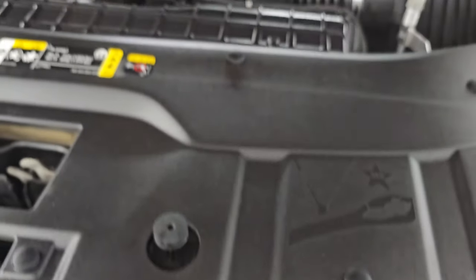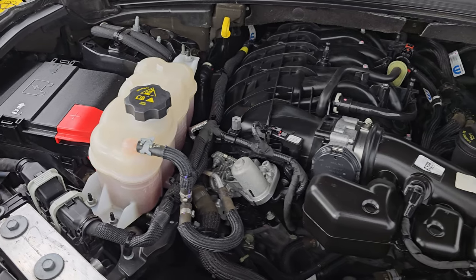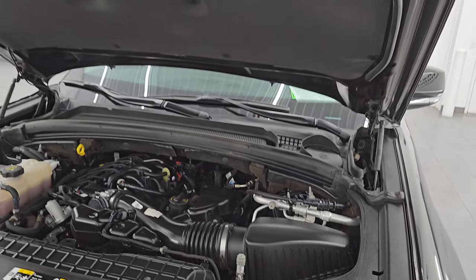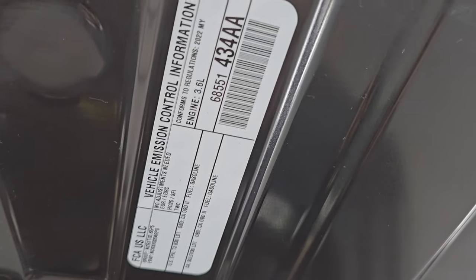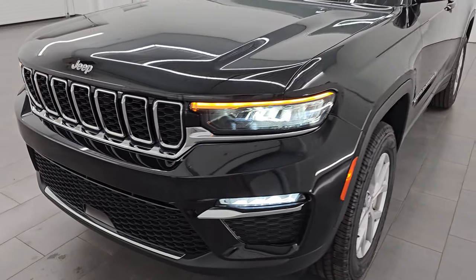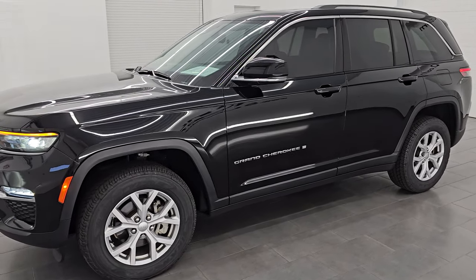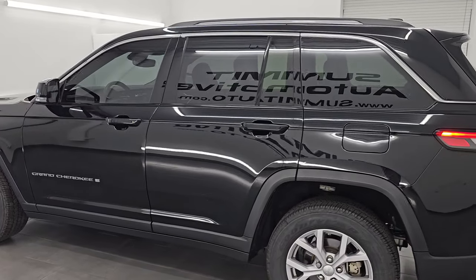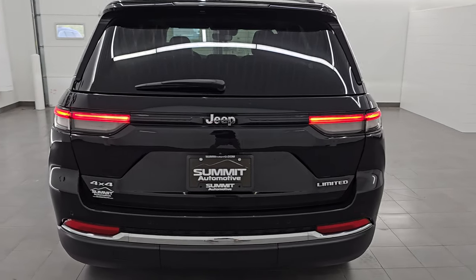Under the hood we have the 3.6 liter Pentastar V6 engine — 293 horsepower, very clean, runs very smooth. This Jeep has been fully safety inspected by our service shop, has a fresh oil and filter change, and all fluids have been checked and topped off. There is the emissions sticker. This vehicle has four brand new tires and is 100% ready to go. I would highly recommend it from a quality and condition standpoint — it's got all the nice options, tinted windows, and looks really good.